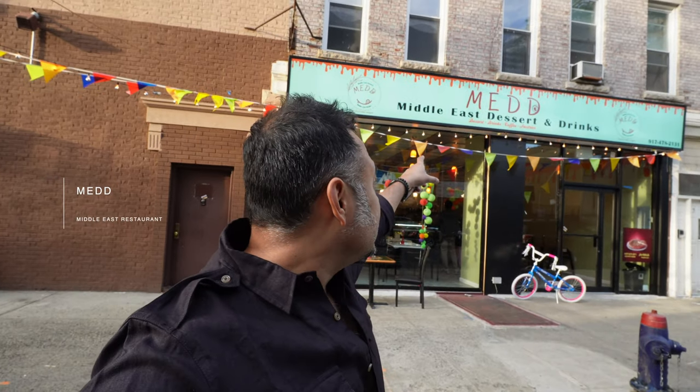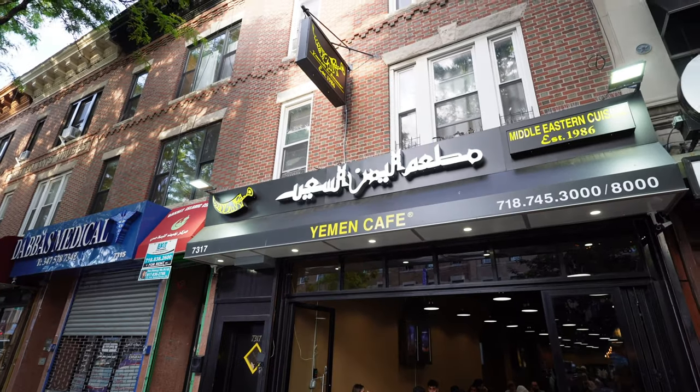They don't have any coffee here — it's more of a restaurant, only tea. So I'm going to go to another place and see how the coffee is there. I thought the Yemen Cafe being a cafe would serve coffee, but it's not. The journey continues — going to find a Middle Eastern dessert and coffee place, so that should be good.